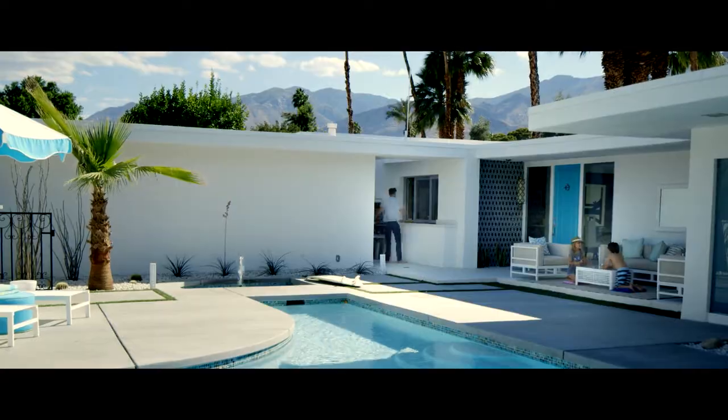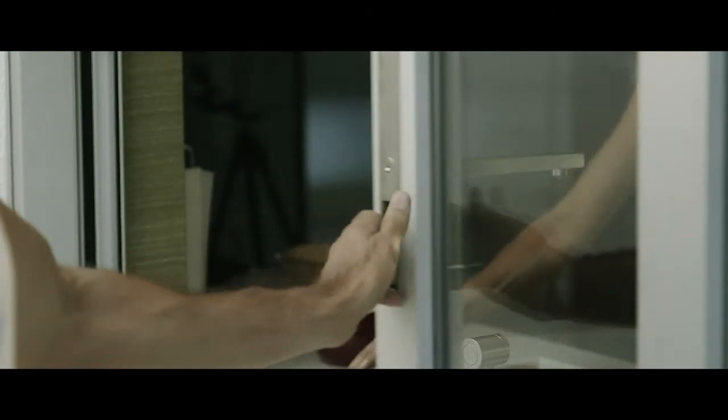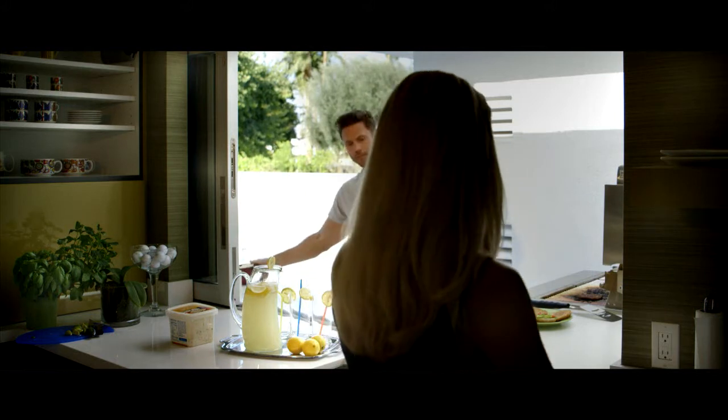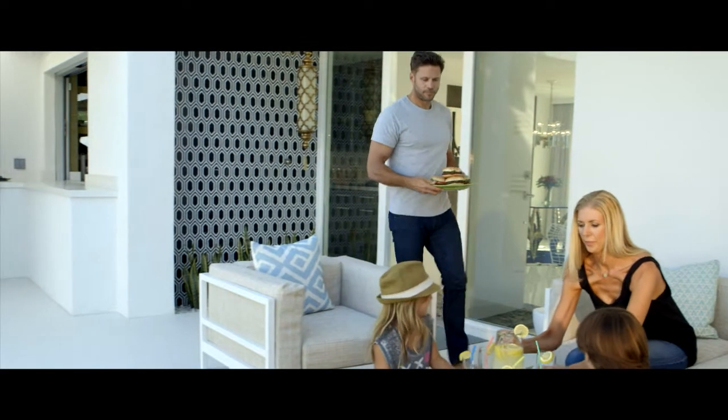Home design is trending more towards the contemporary, and large openings are becoming more of a focal point in the home where people will interact, hang out, and enjoy their lives.